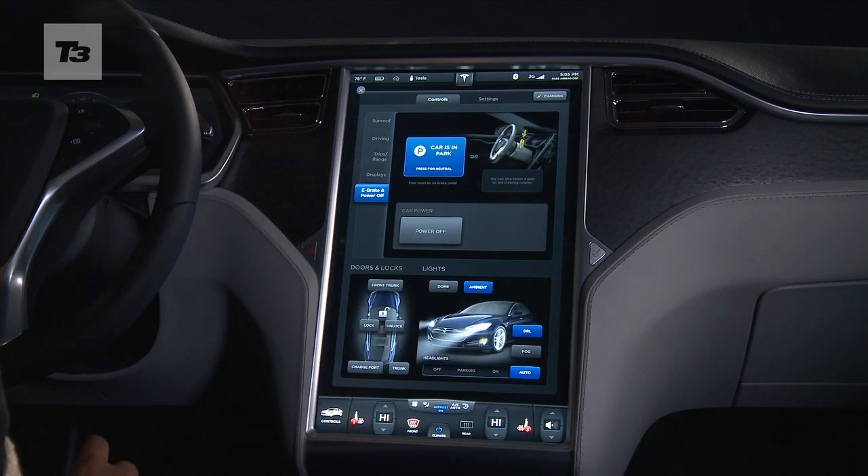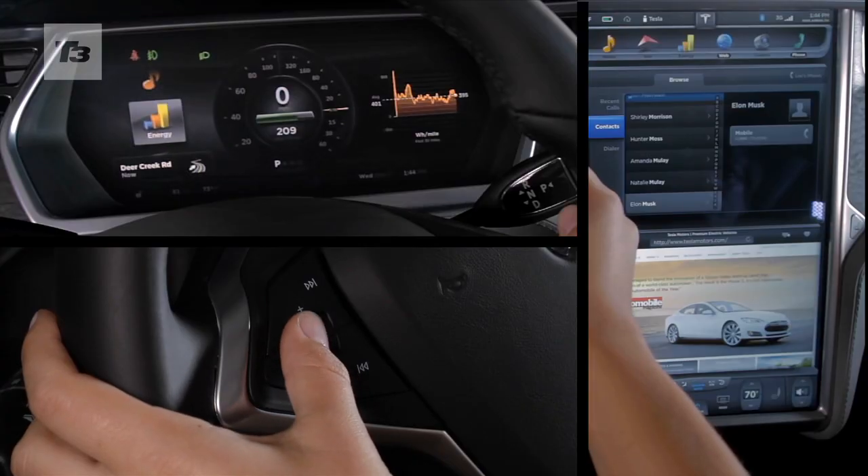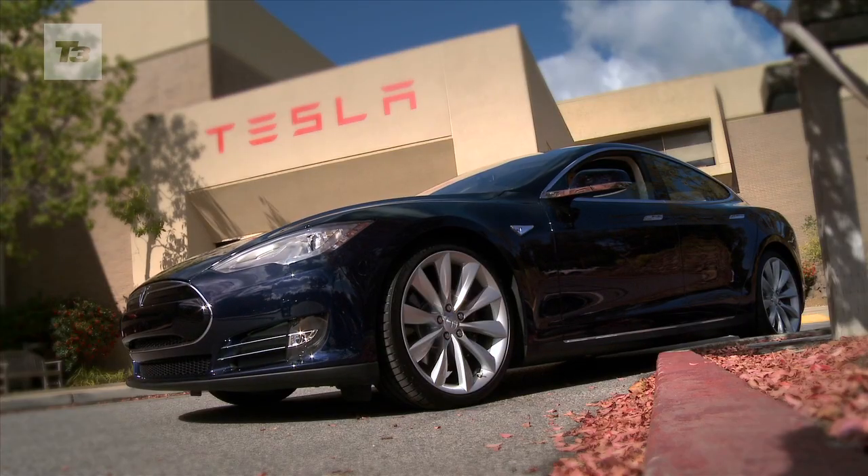The combination of a massive 17-inch capacitive touchscreen and a second display for the driver's instruments makes for the best sat-nav system we've ever seen.